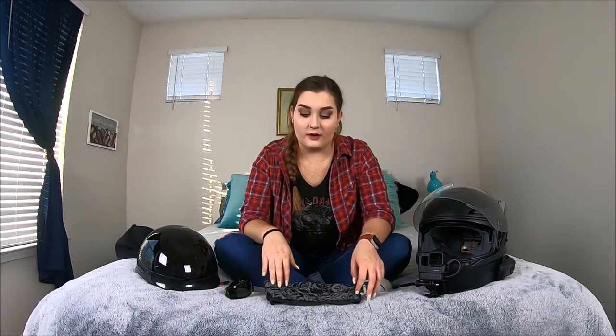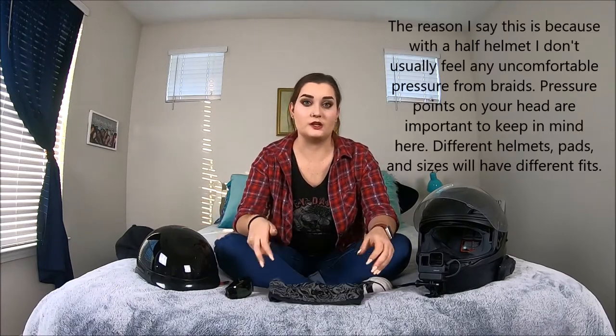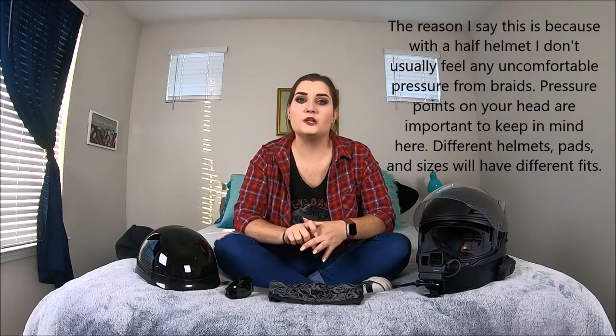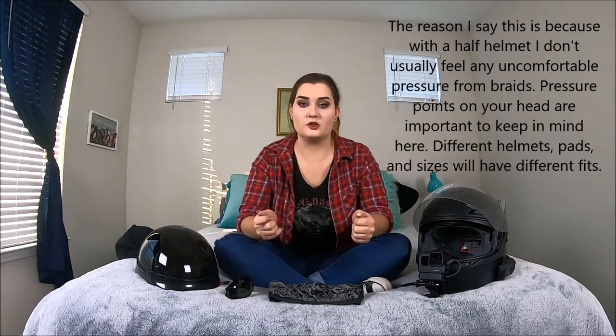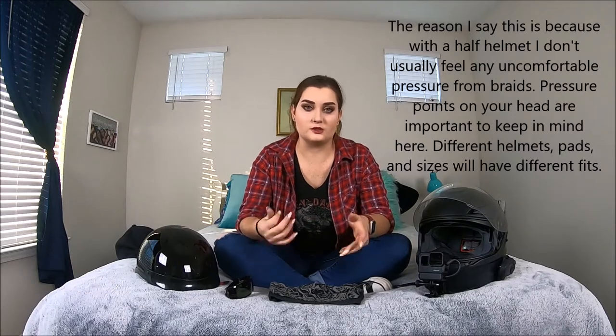From a standpoint of hairstyles, the full helmet will preserve your hairstyle a little bit better, but the half helmet gives me a wider range of hairstyles to wear. This one fits looser, so I can wear some styles underneath it, which actually gives me the ability to do more Dutch braids, since Dutch sits on top of the head while French is braided in. So with hairstyles that sit on top of my head, a half helmet actually fits a little bit better.